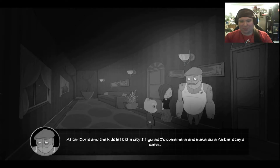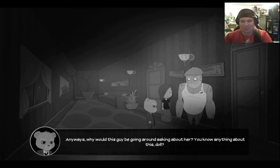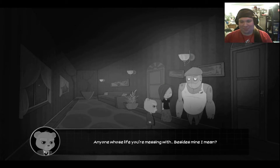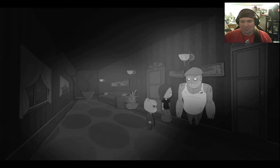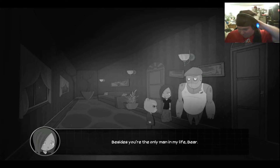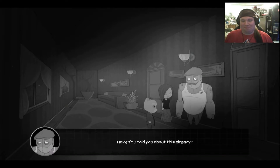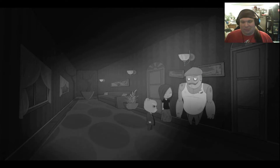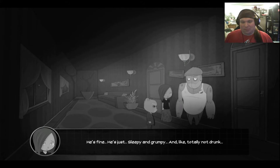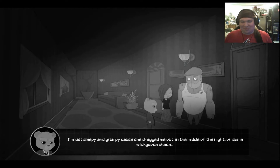The kids left the city. I figured I'd come here and make sure Amber stays safe. Now, don't you be dragging her on one of your ill-advised adventures, Bear. Anyways, why would this guy be going around asking about her? You know anything about this, Doll? Anyone whose life you're messing with? Besides mine, I mean. Angry boyfriend, perhaps? Don't get smart. I never heard of this red guy until tonight. Besides, you're the only man in my life, Bear. Who's getting smart now? I'm just sleepy and grumpy because she dragged me out in the middle of the night on some wild goose chase.